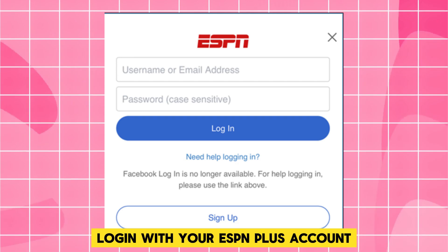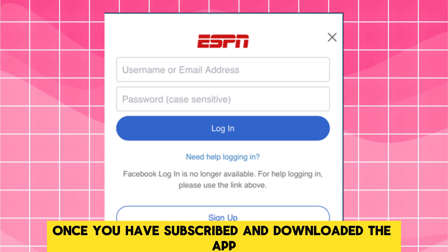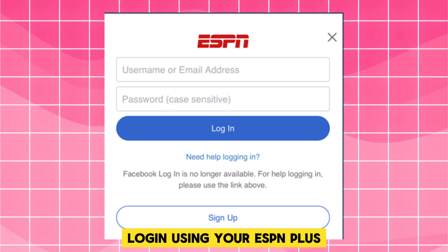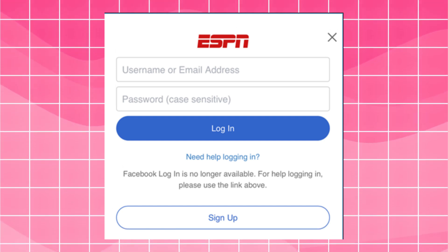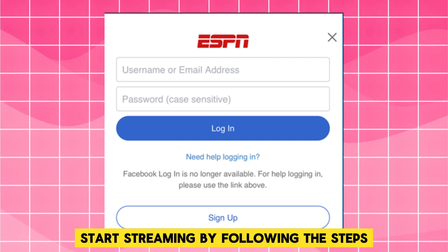Log in with your ESPN Plus account. Once you have subscribed and downloaded the app, log in using your ESPN Plus credentials. This login is different from a TV provider login.